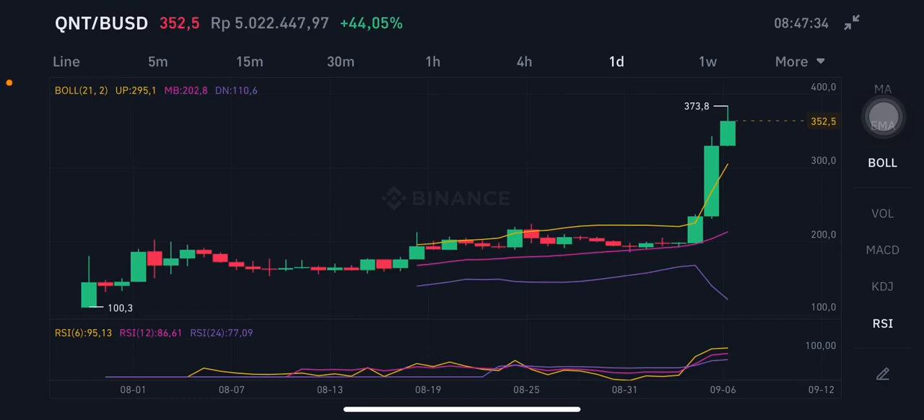Hello everyone, welcome to Cynthia Montana channel. QNT is going to the moon — wow, congratulations! This is already the third day QNT is having a really big volume.